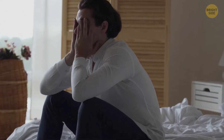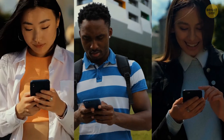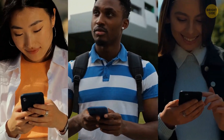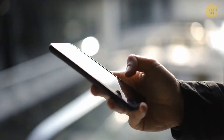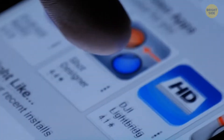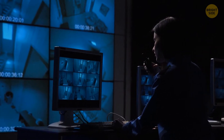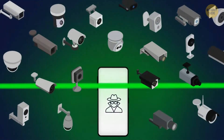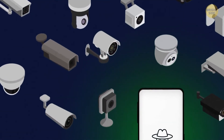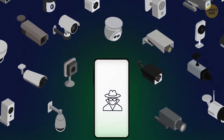If privacy is still a considerable concern after learning how easy it can be to hide cameras, further options are accessible. You have many options for applications available on your phone. Some will review the Wi-Fi network to determine any suspicious behavior in the area, as all cameras and surveillance equipment will connect to the Wi-Fi. These apps help you detect the concerning names of devices and identify the brand and model of the devices, providing further confirmation there is a hidden camera nearby.